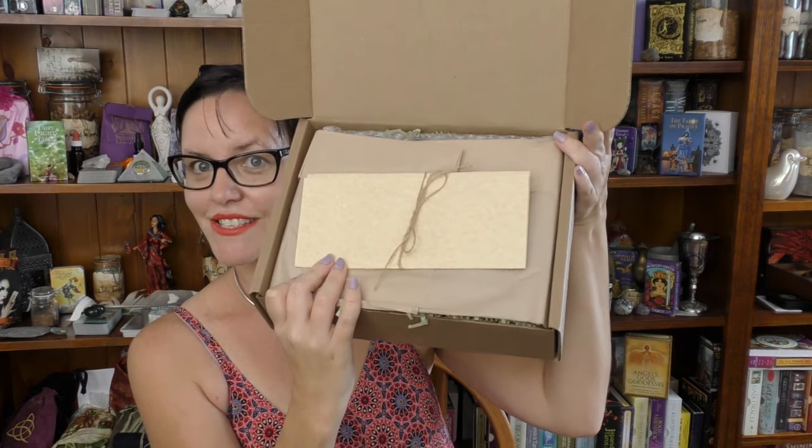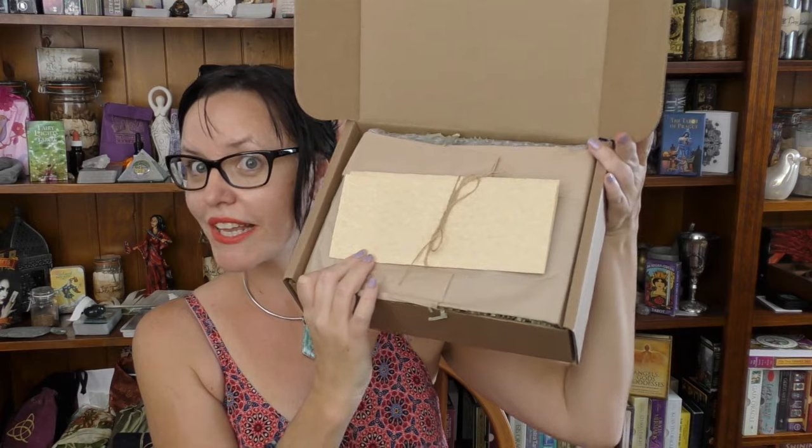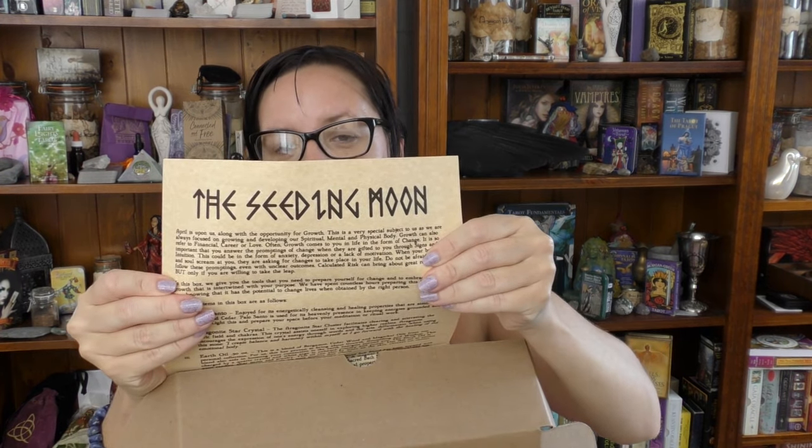Here you have the inside, packed thoughtfully as usual. Let's read what this letter says — the letter usually contains the theme. The last theme was the storm. Moon box. The seeding moon. It's written so beautifully, written in runes. That's awesome.